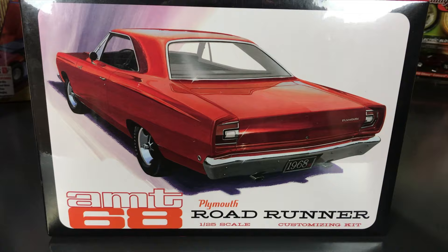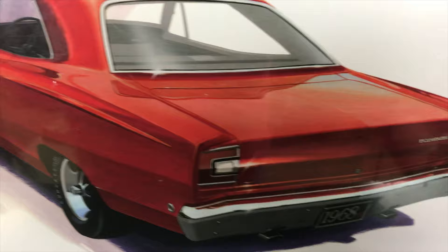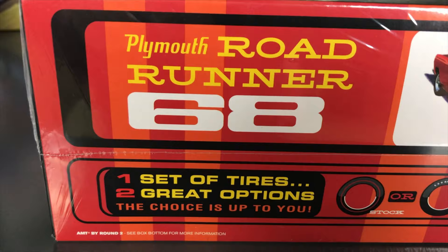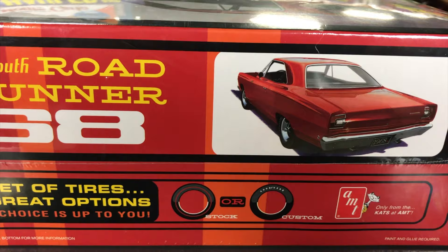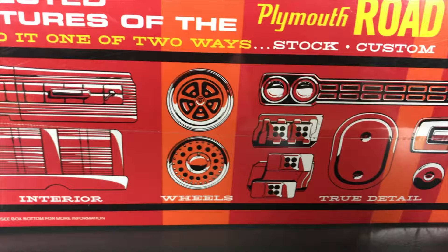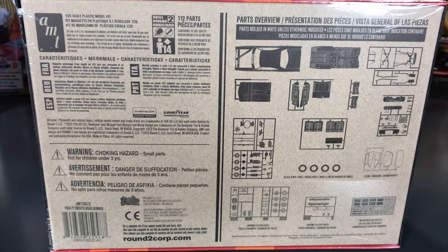Also returning: the AMT 1968 Plymouth Road Runner in 1/25th scale — a customizing kit buildable stock or custom. New box art looks great. Tires are reversible between red line stock and white letter custom options. Two different wheel sets can be used with those tires, plus stock and custom options for interior, grill, and other details.